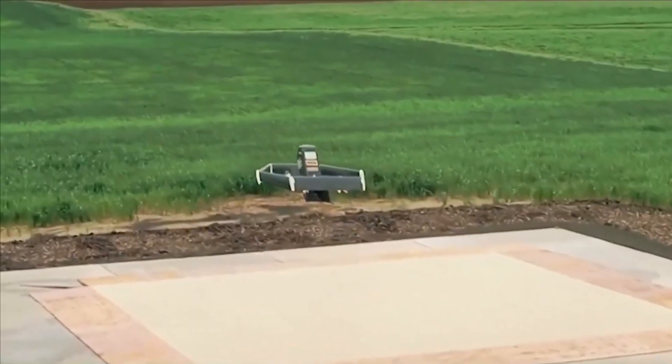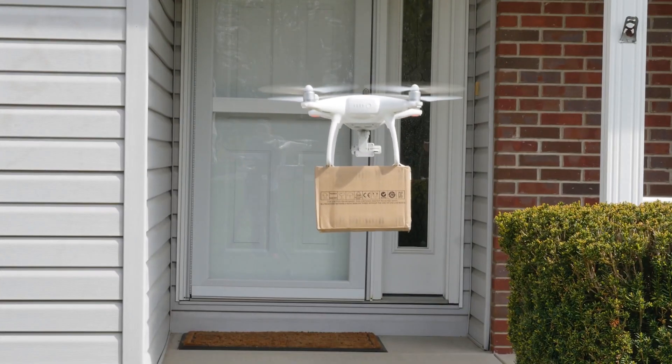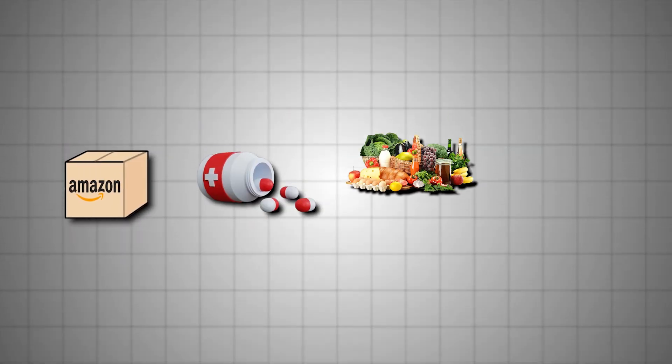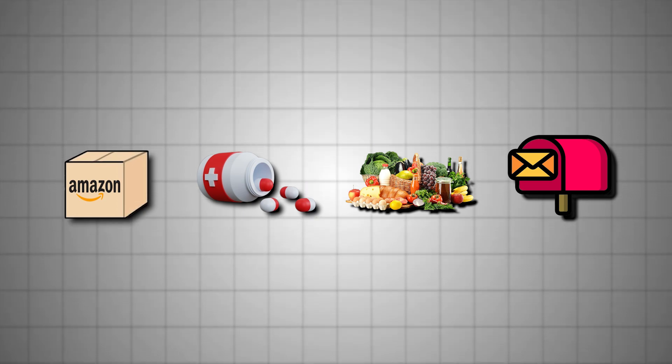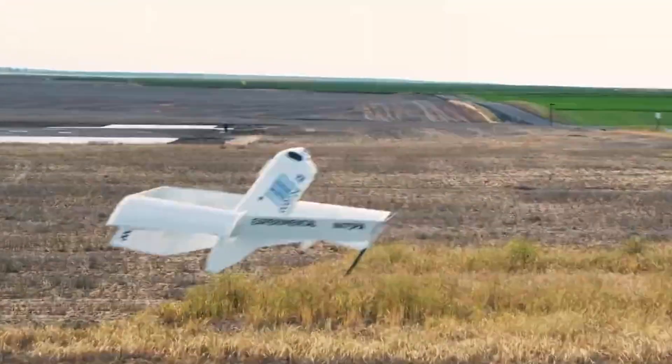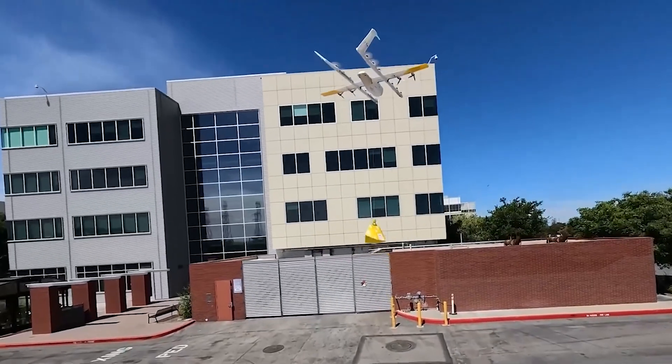Delivery drones are a fantastic concept, using unmanned aerial vehicles or UAVs to transport light goods like packages, medicines, food, and postal mail from retailers to customers. Imagine a small helicopter buzzing quietly, carrying your medicine or groceries through the air and landing safely at your doorstep. It sounds so convenient.